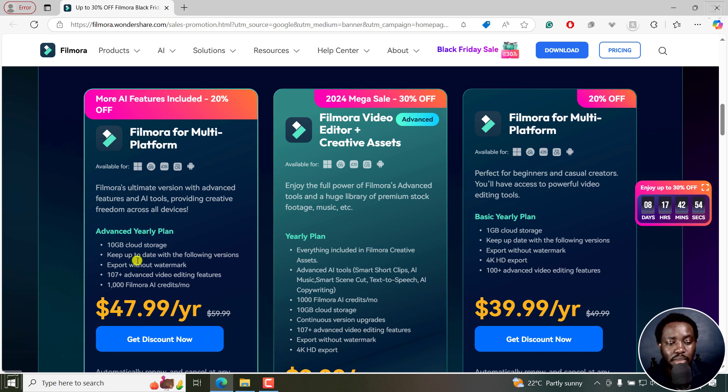These two plans are the same. The only differences could be something like storage — this one is 10 GB and this one is 1 GB — and also the number of AI credits you get per month. I personally have this one, which works really well for me. But everything else is identical, there's no major difference, so it really depends on your budget.